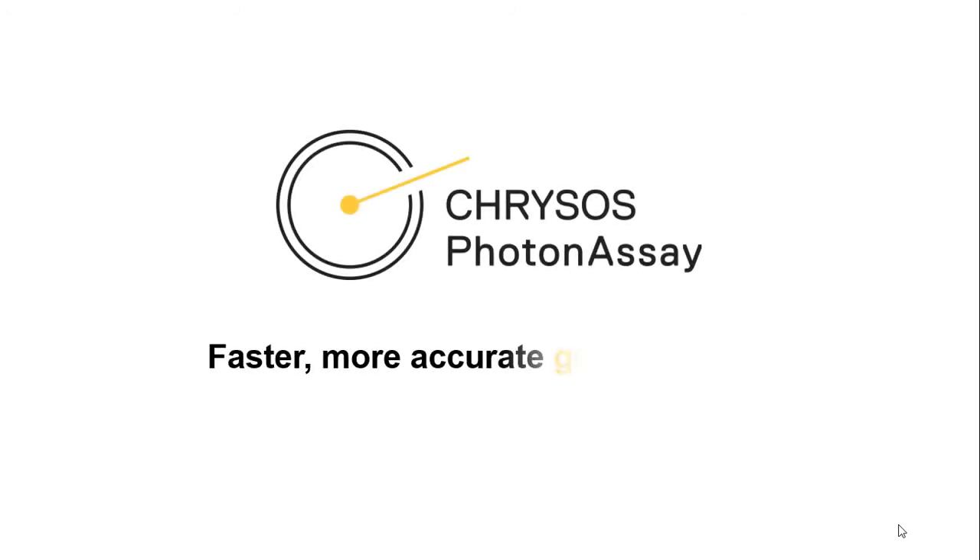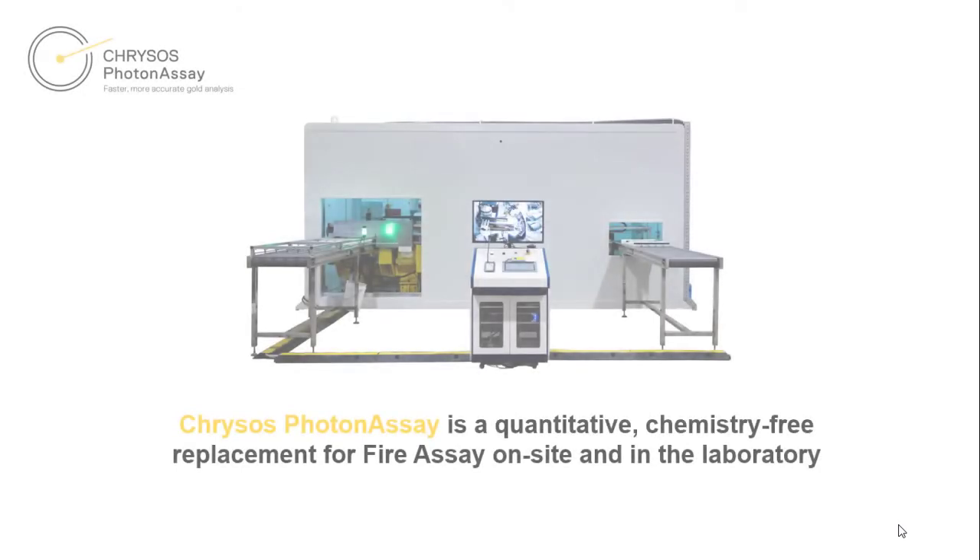Delivering faster, more accurate gold analysis, Chrysos Photon Assay is a quantitative, chemistry-free replacement for fire assay on site and in the laboratory.